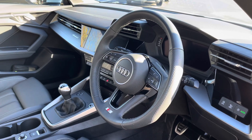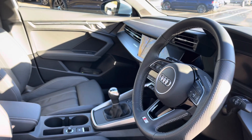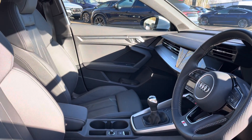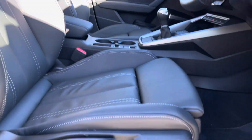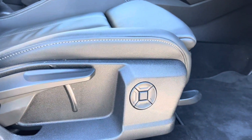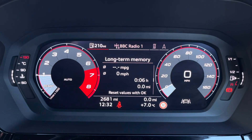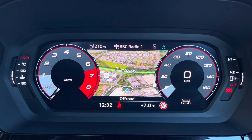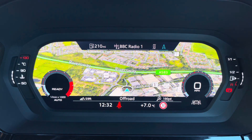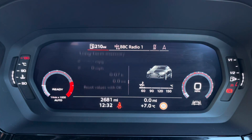Here we have the even more impressive front interior with the 3-spoke multifunction steering wheel alongside the dark spectrum aluminium inlays which help to really refine the look of this interior, alongside the gorgeous front sport seats which feature 4-way lumbar support. One of the key interior features is the Audi Virtual Cockpit Display where you can access useful displays such as satellite navigation and the onboard computer right ahead of you.